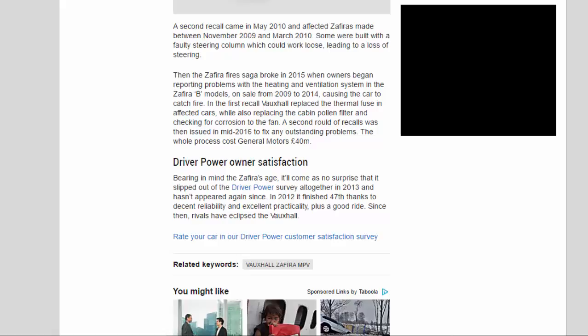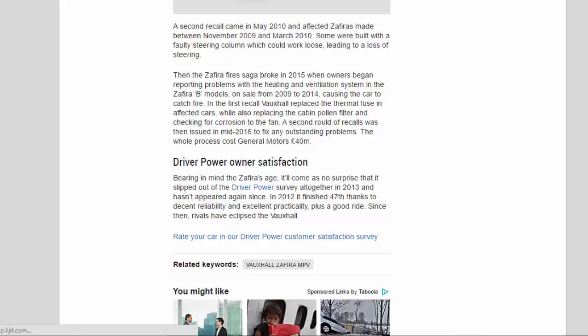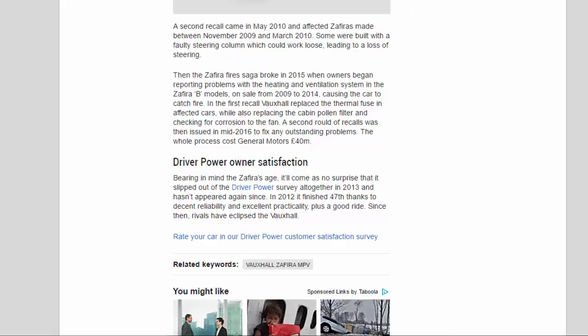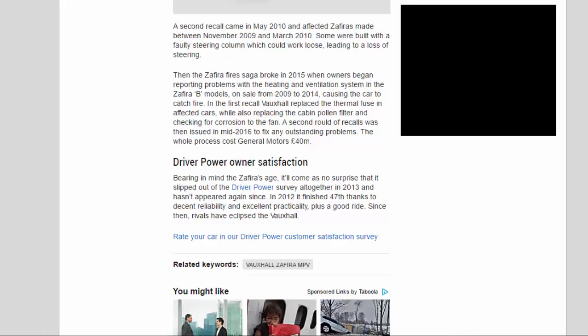The Zafira fires saga broke in 2015, when owners began reporting problems with the heating and ventilation system in Zafira B models on sale from 2009 to 2014, causing the car to catch fire. In the first recall, Vauxhall replaced the thermal fuse in affected cars, also replacing the cabin pollen filter and checking for corrosion to the fan. A second round of recalls was issued in mid-2016 to fix any outstanding problems — the whole process cost General Motors £40 million. As for owner satisfaction, the Zafira slipped out of the Driver Power survey altogether in 2013 and hasn't appeared since. In 2012 it finished 47th, thanks to decent reliability, excellent practicality, and a good ride — but since then, rivals have eclipsed the Vauxhall.